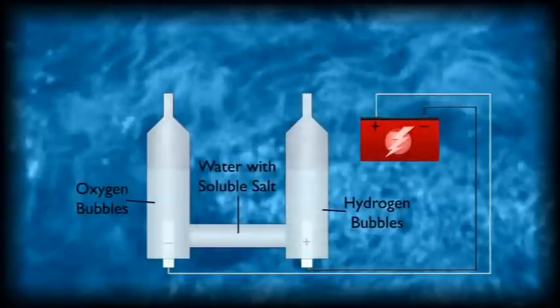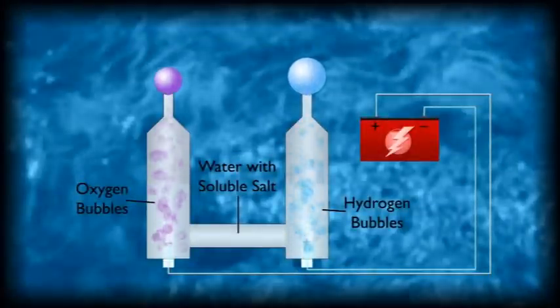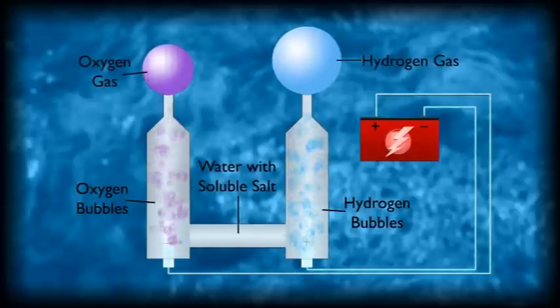To get hydrogen from water, we can use electricity to break the chemical bonds between oxygen and hydrogen. This process is called electrolysis.